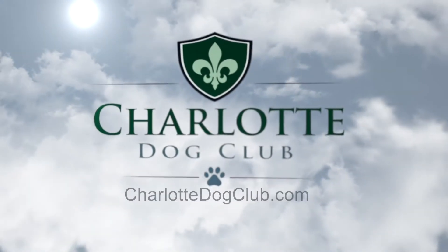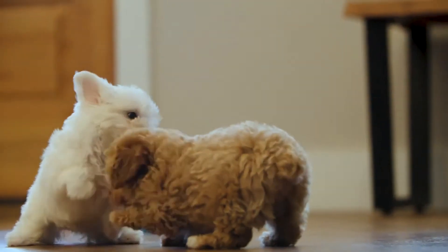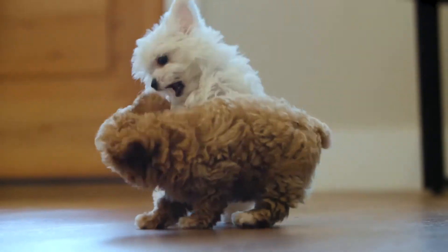Welcome to the dog club. If you're interested in adopting one of our adorable puppies, this video will walk you through the process one step at a time.